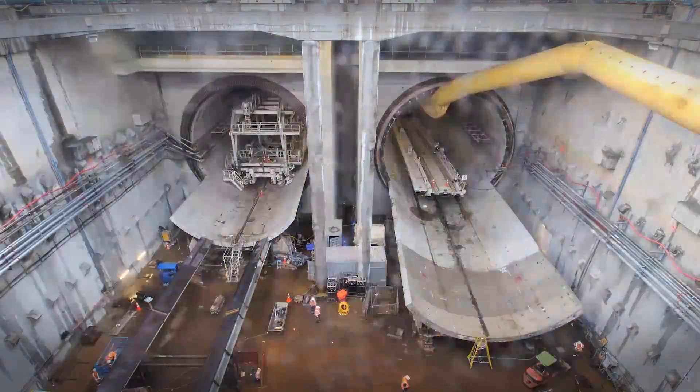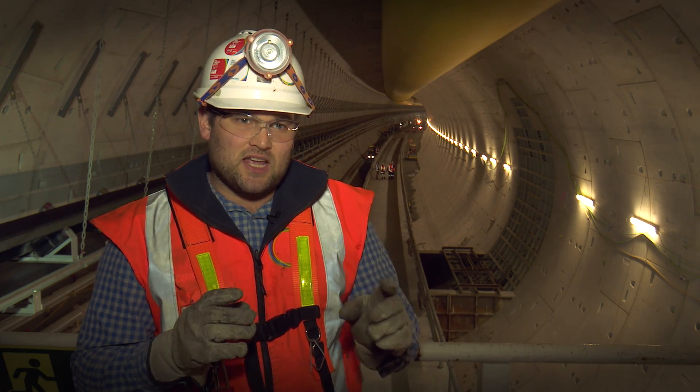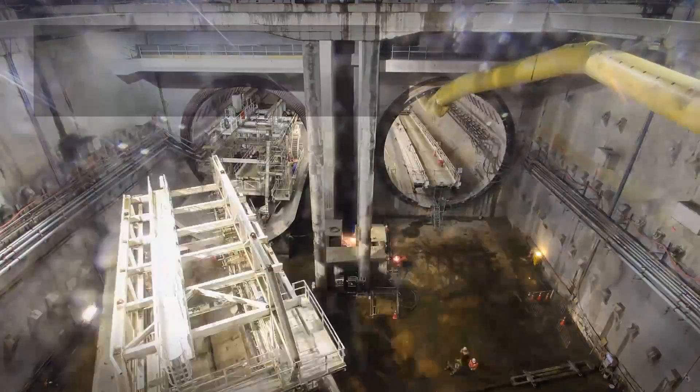The turnaround of the TBM was very tight — they had just 150mm, or 6 inches, of clearance between the end of the screw and some of the concrete structures of the NAT structure.